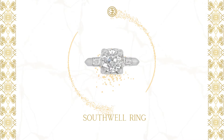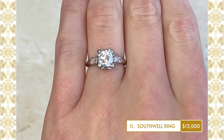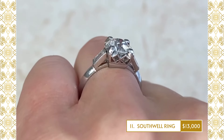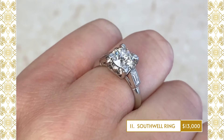11. Southwell Ring: A vintage Art Deco engagement ring that centers a lively GIA-certified 1.06 carat old European-cut diamond, eye-clean color and VS2 clarity, set in prongs. Baguette-cut diamonds are bezel-set on the shoulders.